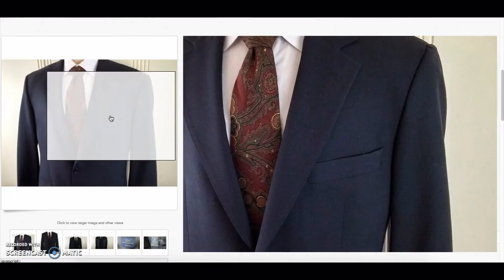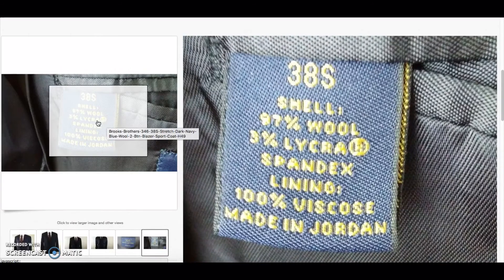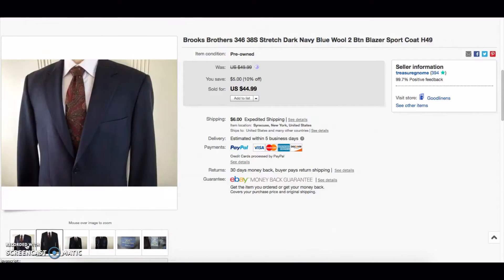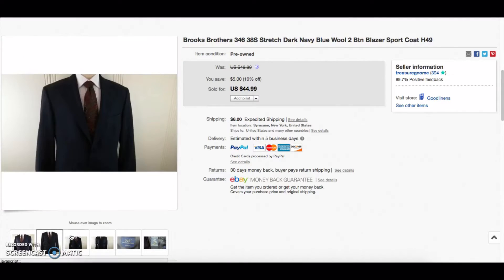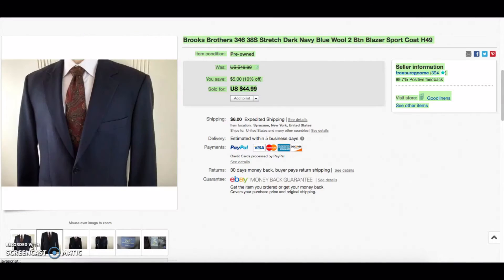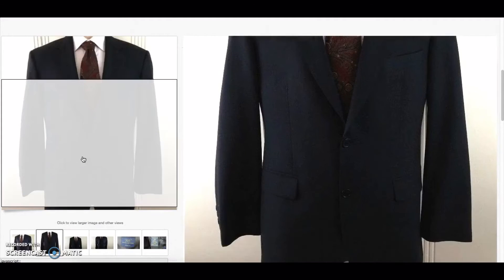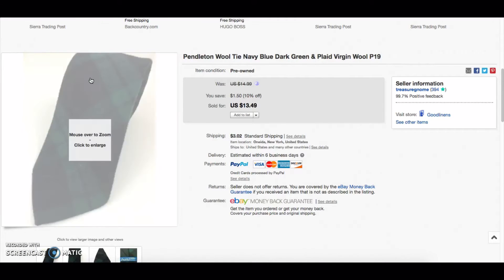Here's a Brooks Brothers stretch blazer — these don't have the best value and don't sell super well. It's a wool and spandex blend, so it's stretchy and doesn't wrinkle easily, maybe meant for traveling. They look very nice though — clean, basic sport coat. This one sold with a best offer of $39. They take a while to sell, but if you're getting them cheap enough, pick them up all day. It's not a big Brooks Brothers turnaround like a really nice one, but still a good return on investment.